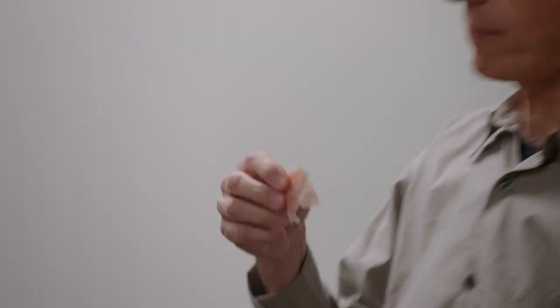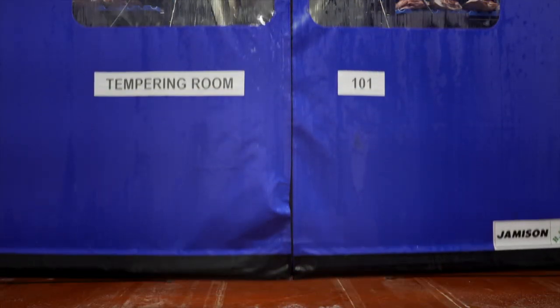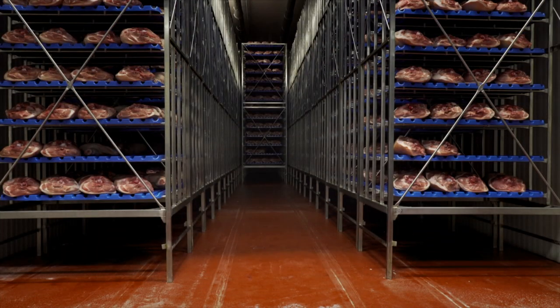Charcuterie artisans. Daniele and Criminelli Fine Meats produces prosciutto, charcuterie, soppressata, salami, and pancetta. Marco, where are we right now?